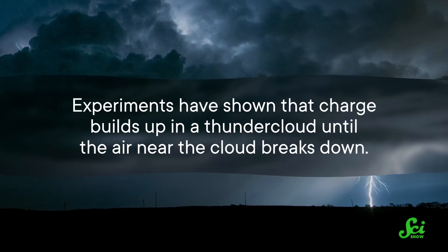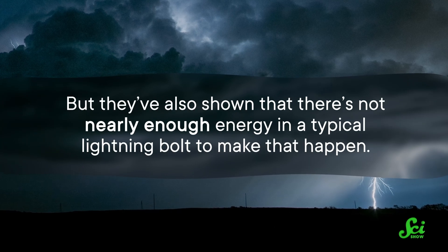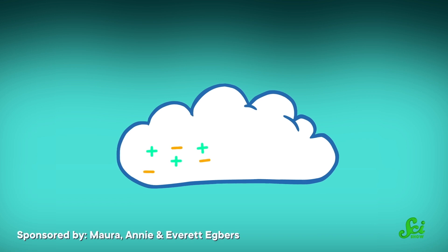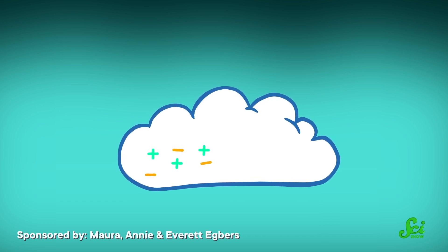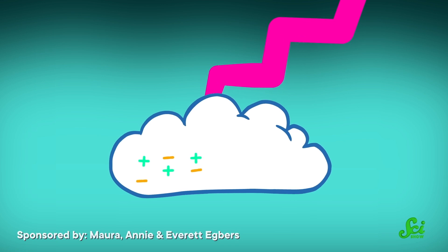But it's also possible that physicists are looking at the whole problem the wrong way. Experiments have shown that charge builds up in a thundercloud until the air near the cloud breaks down. But they've also shown that there's not nearly enough energy in a typical lightning bolt to make that happen — it doesn't seem like lightning should even be possible until it's somewhere in between a regular bolt and a superbolt. There are possible explanations for this, like charge building up only in specific parts of clouds, or an incoming cosmic ray from space kick-starting the process. The existence of an even more powerful kind of lightning could be the clue scientists need to figure it out. And that's how science works sometimes — a new piece of evidence can force you to totally reevaluate your view on the problem.